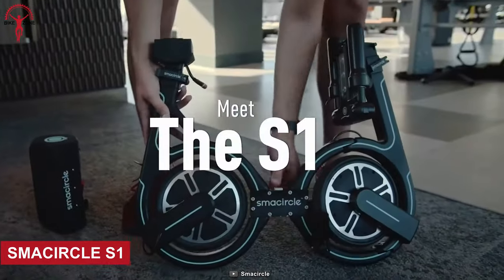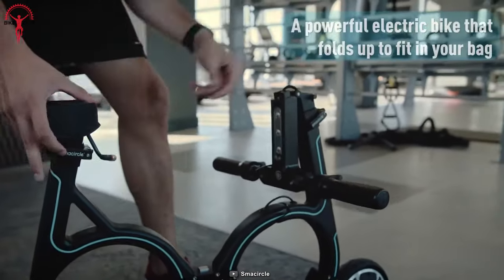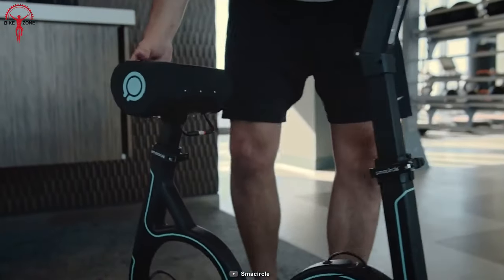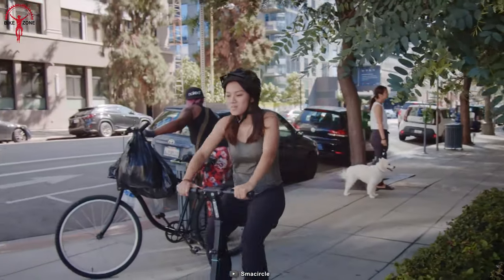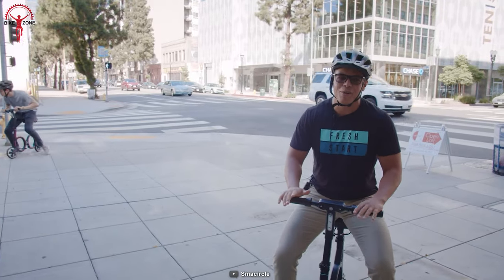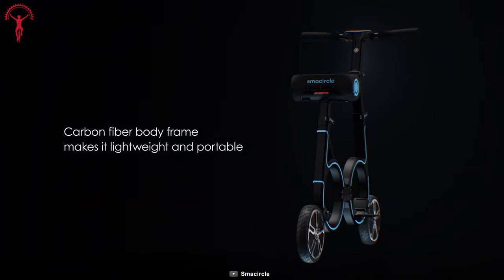Let's unfold the future with Small Circle S1. This is nothing less than a futuristic innovation in the world of electric bikes. This compact and portable electric bike is designed for those who want to elevate their biking experience to the next level, and is an ultimate blend of comfort, portability, and cutting-edge technology all in one sleek package. Made of carbon fiber, this compact bike weighs only 19 pounds.